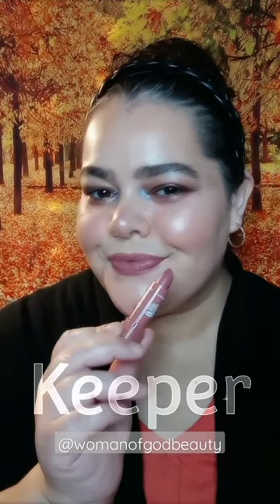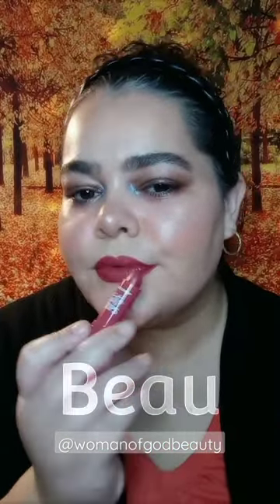Hi beauties, today I'm swatching some new LA Colors matte lipsticks I got from Dollar Tree. The first shade is Keeper, a beautiful brown nude. The second shade is Bow, a dark terracotta. Next is BFF, a beautiful mauve purple.